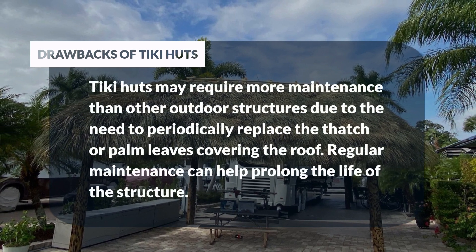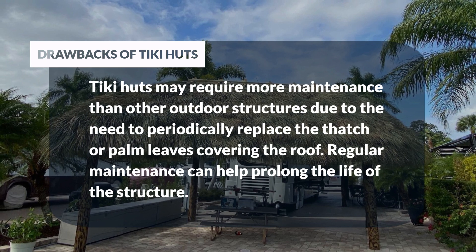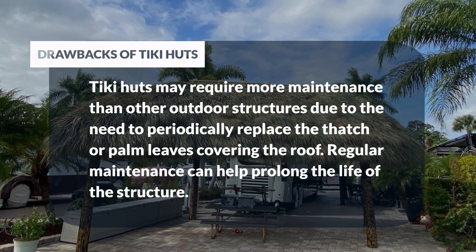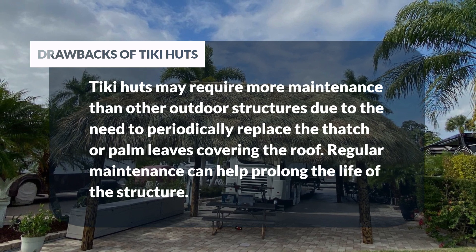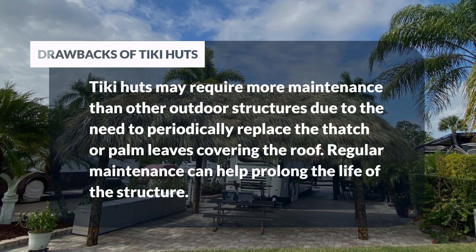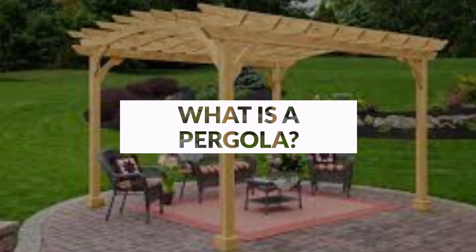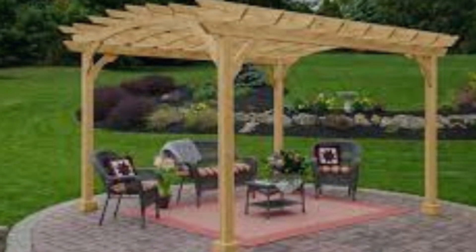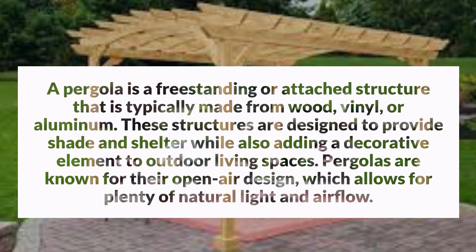Tiki huts may require more maintenance than other outdoor structures due to the need to periodically replace the thatch or palm leaves covering the roof. Regular maintenance can help prolong the life of the structure.